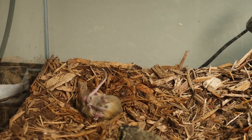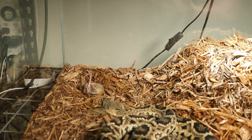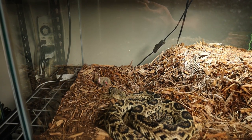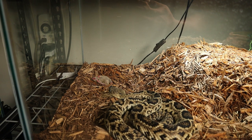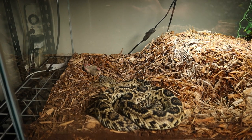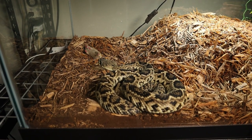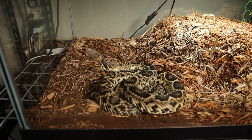He's literally chewing his own tail off — that's crazy! That venom must have done something fierce to him. I didn't want to zoom in on that too much. Good lord, I ain't never seen a mouse do that in all the years I've been feeding these snakes.